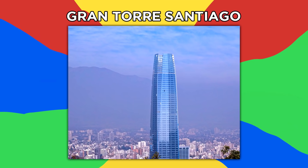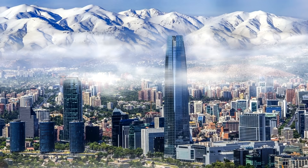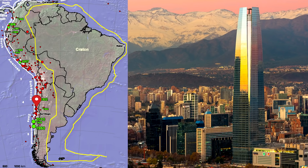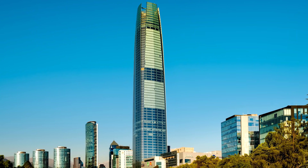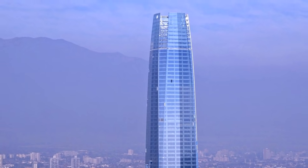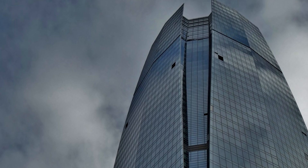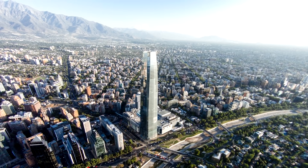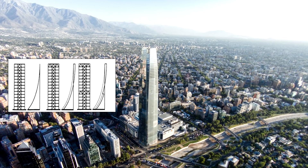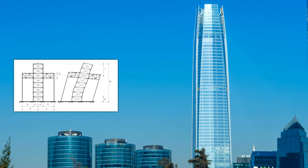Number 5: Gran Torre Santiago. This building in Chile stands at 984 feet or 300 meters tall, making it the tallest building in South America. Given that it sits on fault lines and experiences some of the strongest earthquakes on the planet, this tower required serious engineering talent to pull off — something which proved crucial, as it survived earthquakes as high as 8.8 magnitude in 2010 with no structural damage. The key is its highly advanced outrigger system, which uses a series of stiff beams called outriggers to connect the shear walls to the exterior columns. When the core of the building attempts to sway, the walls and columns resist, keeping the building stable.